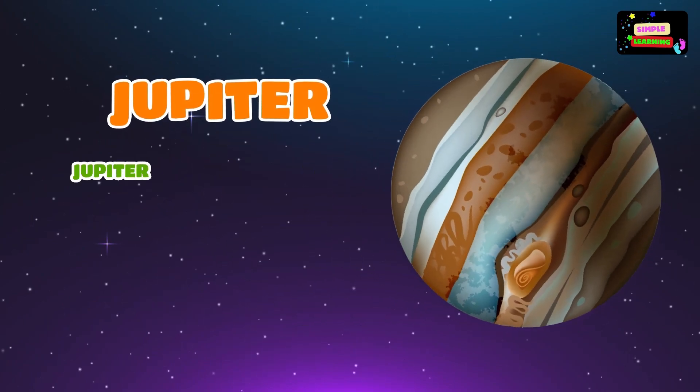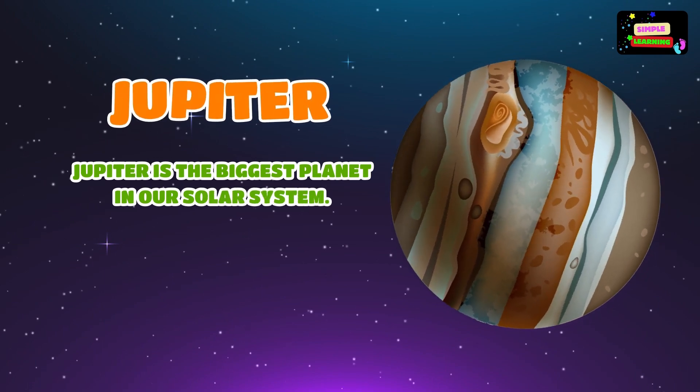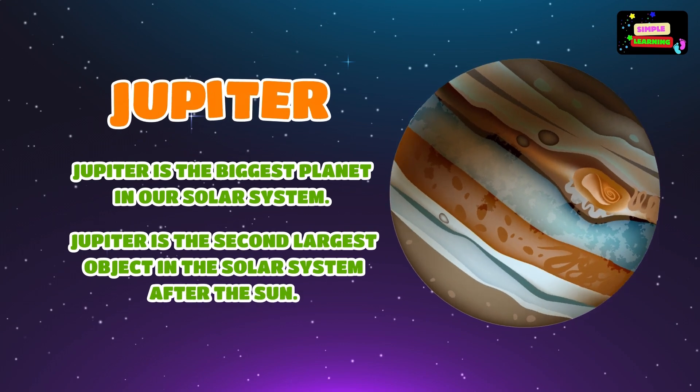Jupiter is the biggest planet in our solar system. It is the second largest object in the solar system after the Sun.